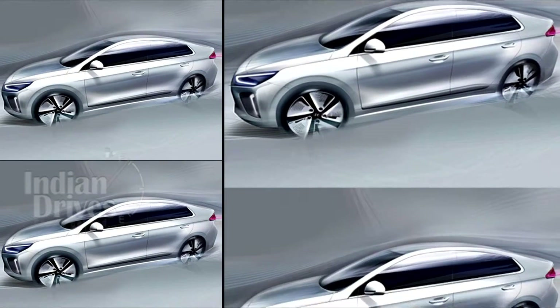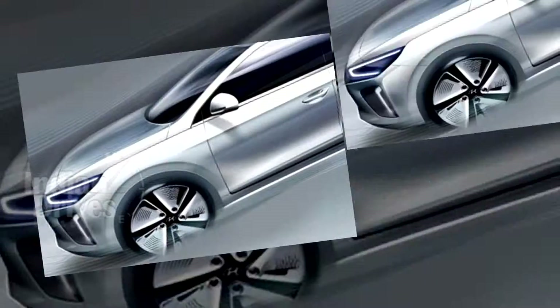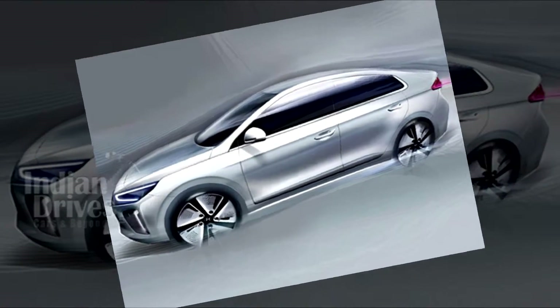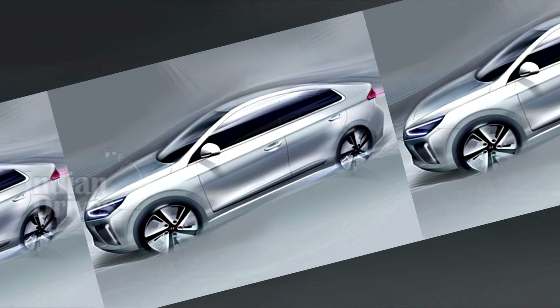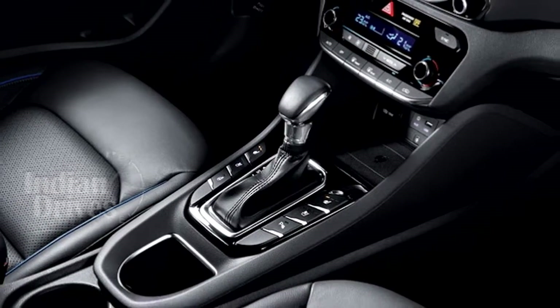The engine delivers a peak power of 105 HP and a peak torque of 108 ft-lbs, while the electric motor on board generates another 43.5 HP of power and 125 lb-ft of torque. All this power goes to the wheels through a 6-speed dual-clutch gearbox.